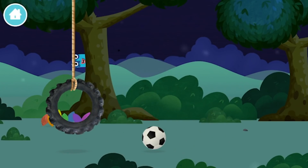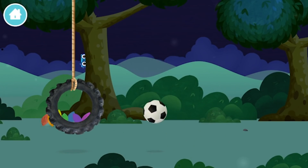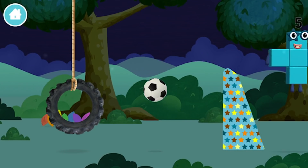Super! You have revealed a football! A football! You found one!